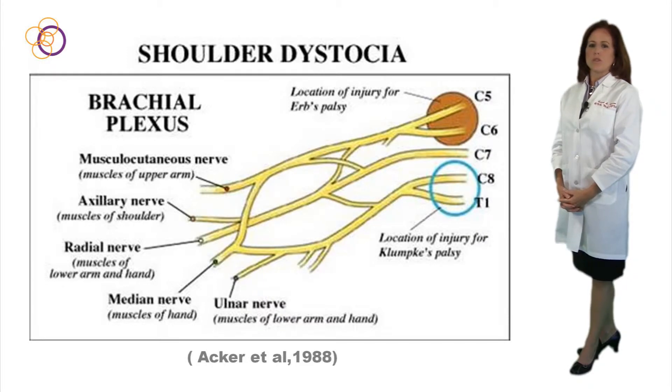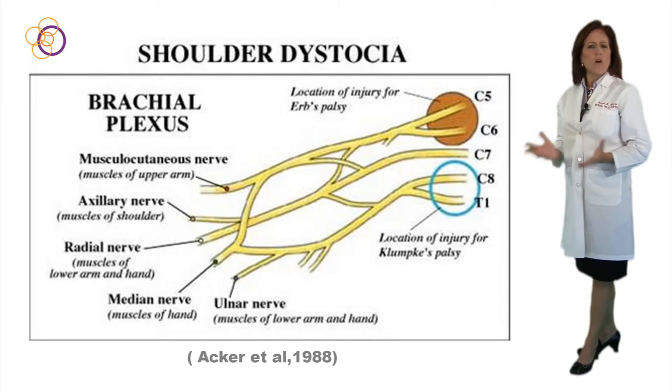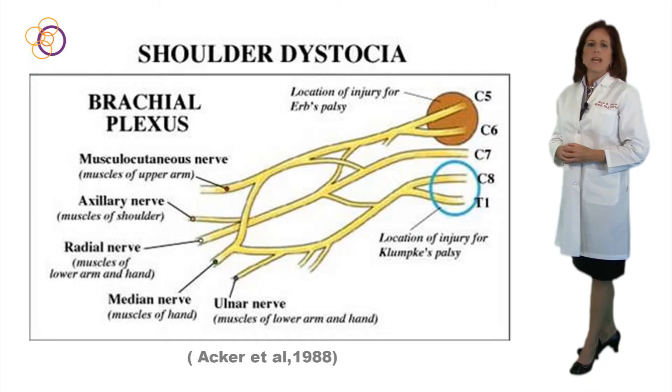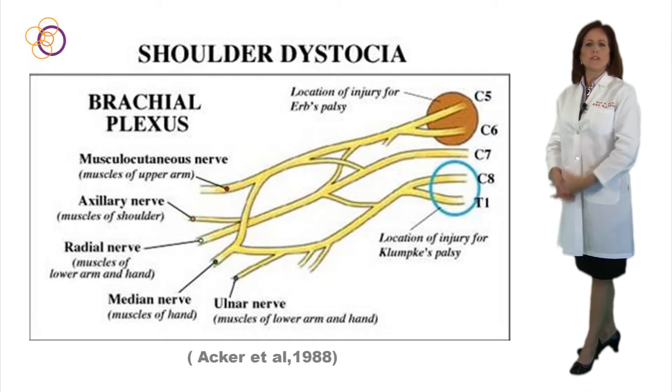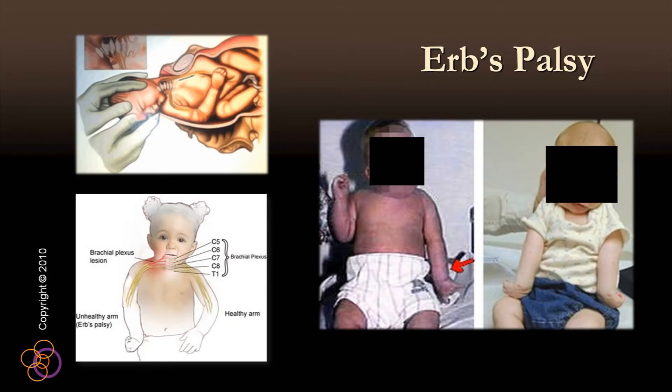Erb's palsy results from paralysis of the fifth and sixth cervical nerves. Researchers have identified that 31.8% of all babies with Erb's palsy had experienced a precipitous delivery. Characteristic signs include absence of lateral movement or flexion at the elbow, accompanied by supination of the forearm.